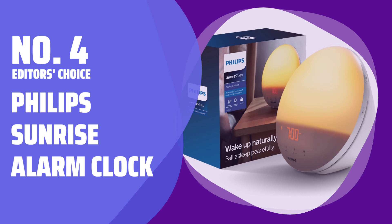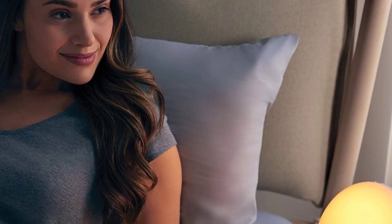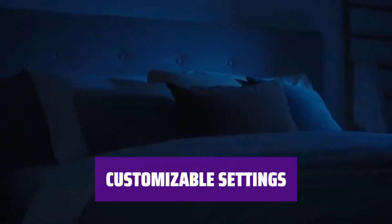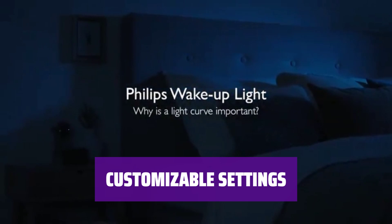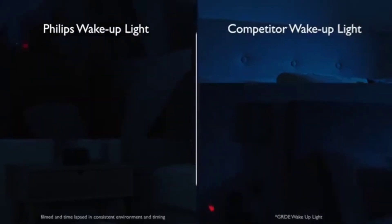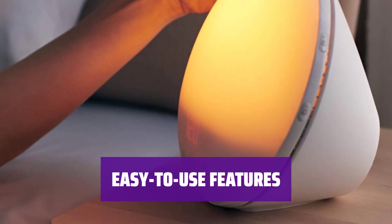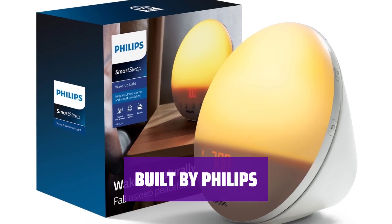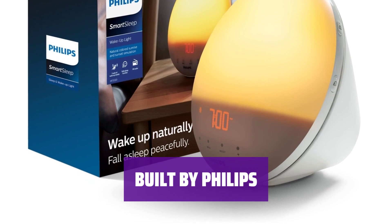Number 4 — Editor's Choice: Philips Sunrise Alarm Clock. Start your day with a sunrise simulation that gradually brightens from yellow to orange-red, mimicking the real deal. With 10 brightness options, 5 alarm sounds, and an FM radio, you can personalize your wake-up experience. Set your sunrise duration to 20 or 40 minutes, and enjoy an auto-dimmable display for a seamless morning routine. From a company with over a century of experience in lighting, this alarm clock combines style and functionality for a peaceful wake-up call.